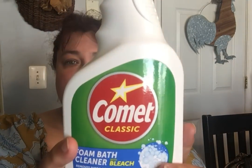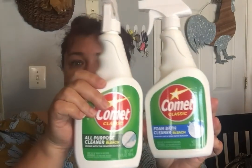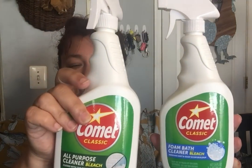I was really excited to see that they had the Comet back. They have two different kinds. This is the foam bath cleaner with bleach — so this one foams up and it is 24 fluid ounces. Then this is the Comet all-purpose cleaner, also 24 fluid ounces. So one foams and one is just the regular bleach liquid. If you like foam, look for the foam; if you like straight liquid with bleach, there you go. It's available at $1.25, and if you have a coupon, even better.